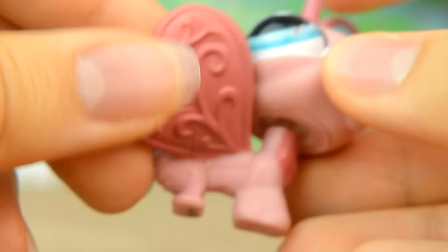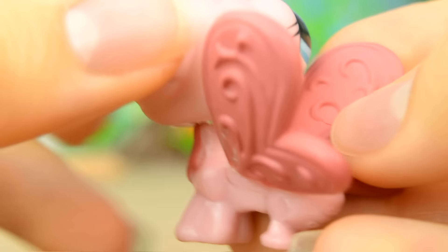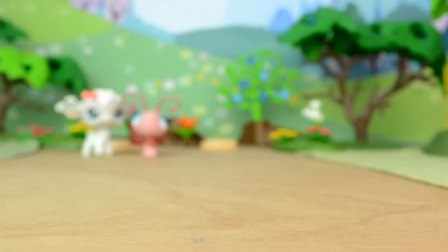Next up I have this butterfly. She's a rose pink with darker pink wings and antenna. Her eyes are a bright blue colour and I really like how they've made her antenna flexible so they won't just snap off.